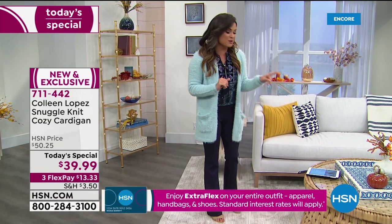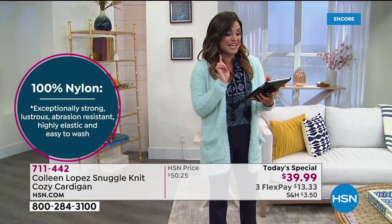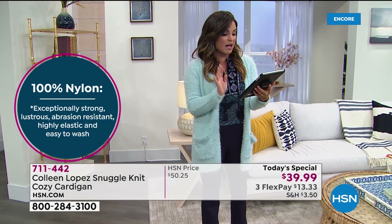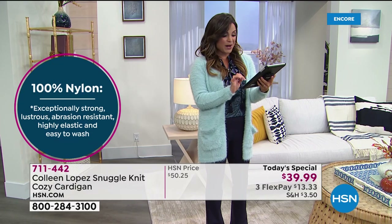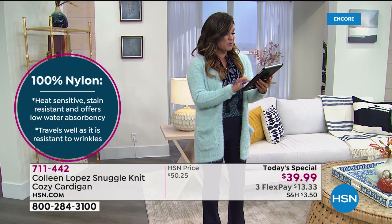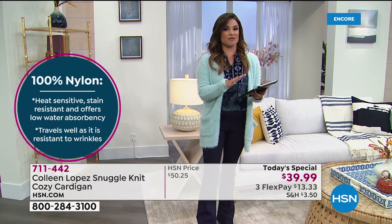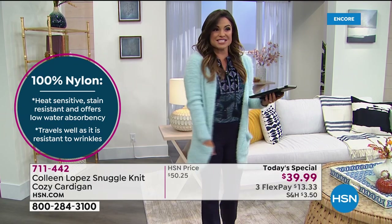We're live on Facebook right now and already we're getting some popular opinions. Lisa says she loves the dusty teal — it's such a unique color that she's going to get two of them. Julie says hello and she hasn't seen you in a while. Beverly is joining in saying hi. Everybody jump in on the Facebook Live — if you have questions, we'll make sure Colleen gets the chance to answer them.